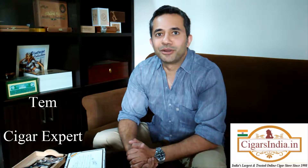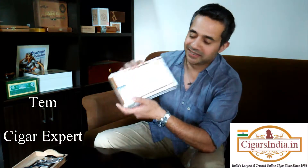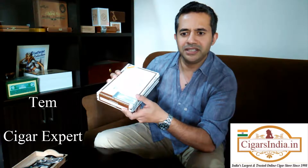Good afternoon Cigar Lovers. It's Tam here again and welcome to another review hosted by cigarsindia.in, India's largest and most trusted online retailer of cigars. Today the boys have given me a challenge of reviewing these babies. This is the Rafael Gonzalez Petty Corona.